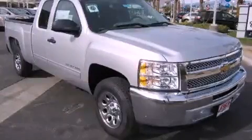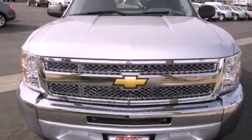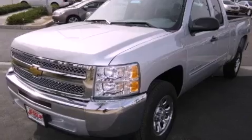This is a brand-new 2012 Chevrolet Silverado. It has what you need for work as well as what you want for play. It features a 4.8-liter 8-cylinder engine and an automatic transmission.